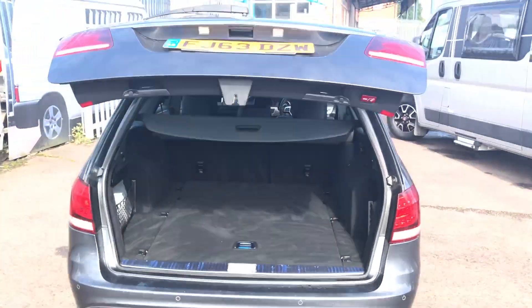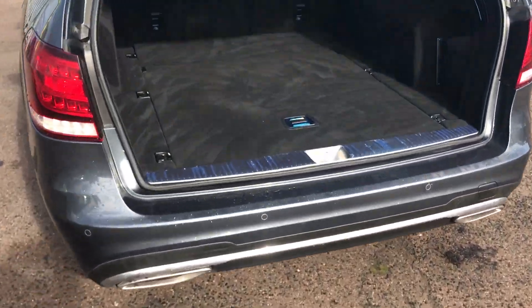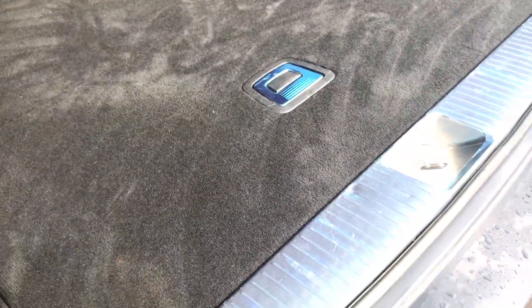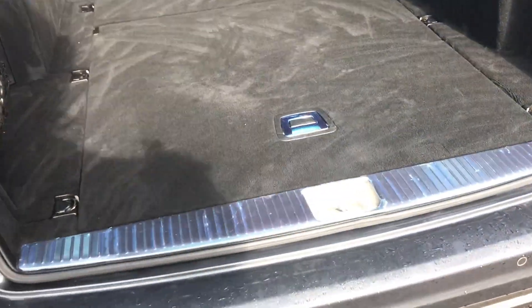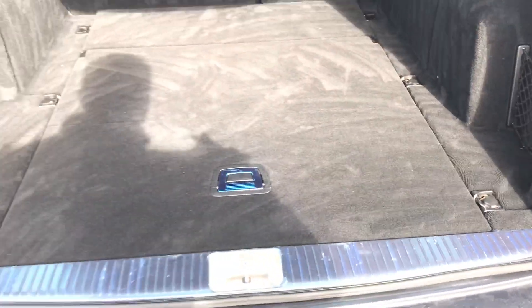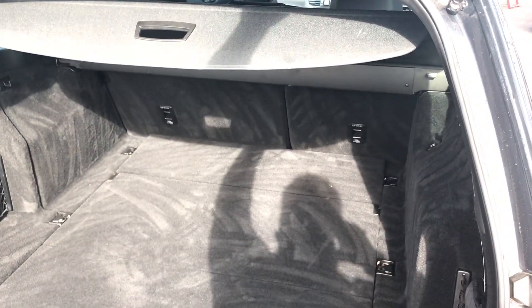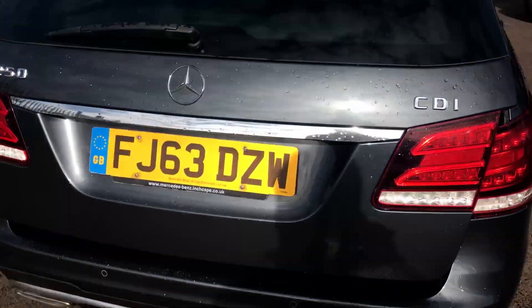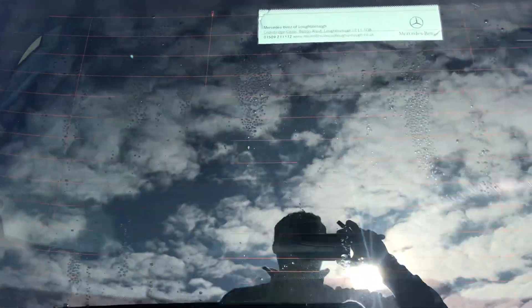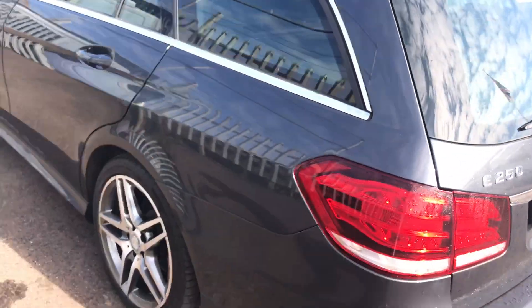Automatically operated tailgate — just look at the size of that rear space, and it's totally flat, which means loading into the rear of this car is nice and simple. You've also got that protected metal guard. I particularly like that the parcel shelf is integrated into the electronic boot, so it closes and no one can see into the rear what you've got in the boot.